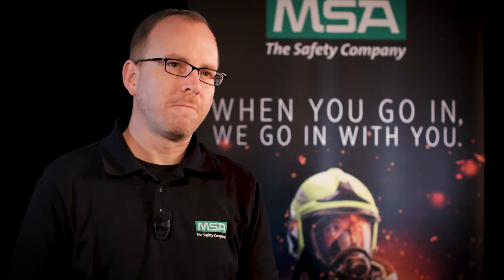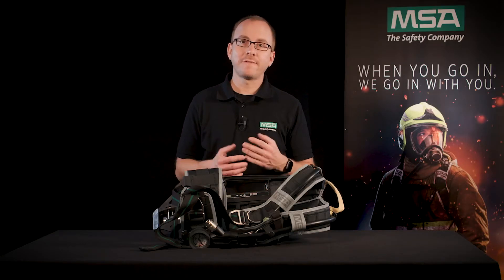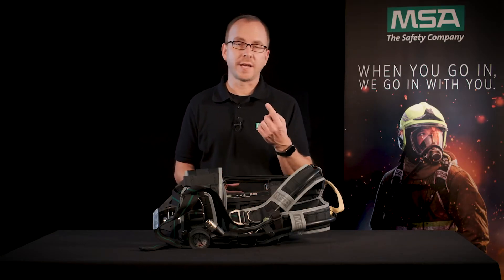During the development of the M1 SCBA, your individual wishes and requirements were our main drivers. One of the key factors was to take your safety and comfort to an even higher level.